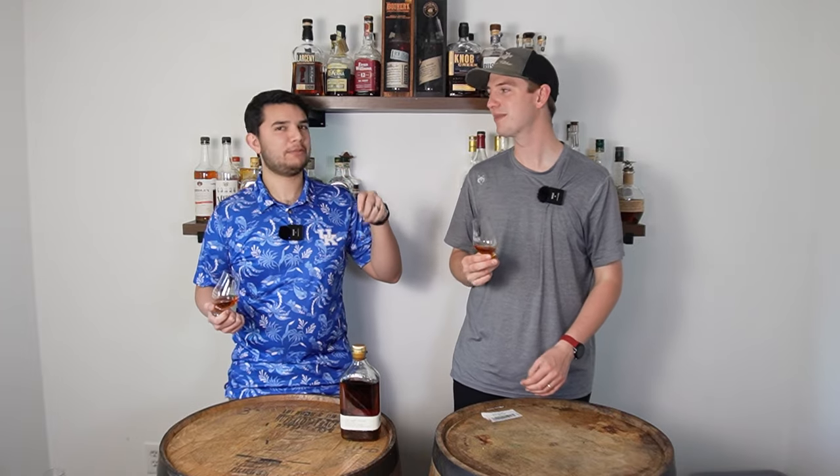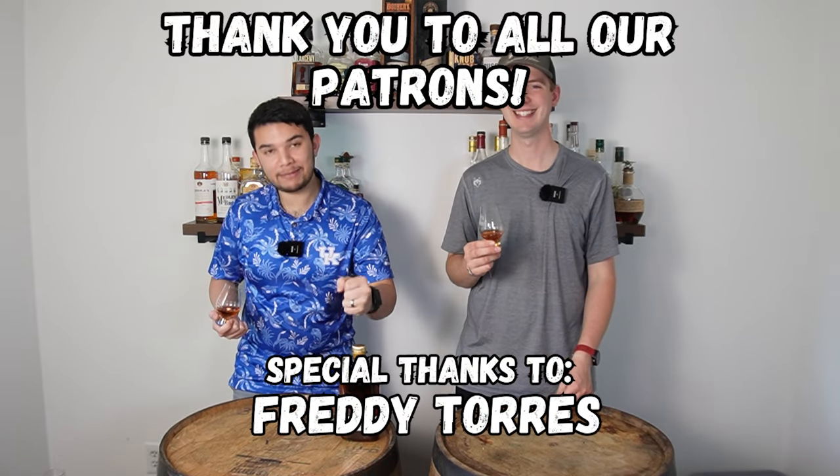Thank you guys for watching. Make sure to let us know if you've had Kings County in the comments down below. If you have any more recommendations of whiskeys that are just different — crazy bottles — let us know. We've been doing this long enough and I'm kind of tired of some of the traditional bourbons. Give me some unique stuff.